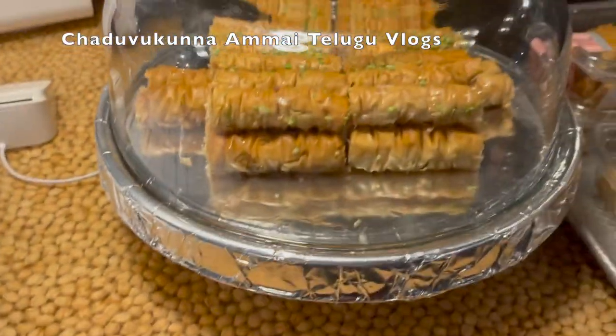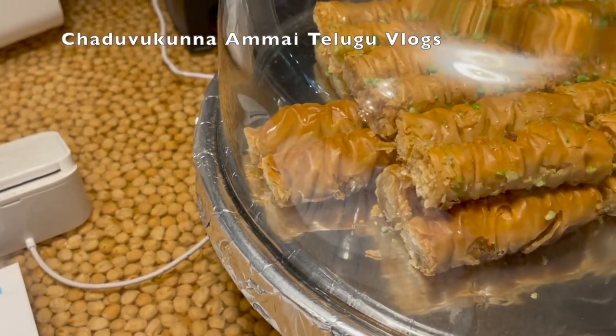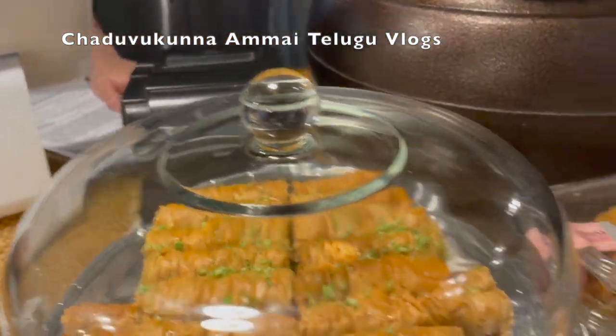You can order the Falafel Trio. This is a baklava dessert and it is very sweet.